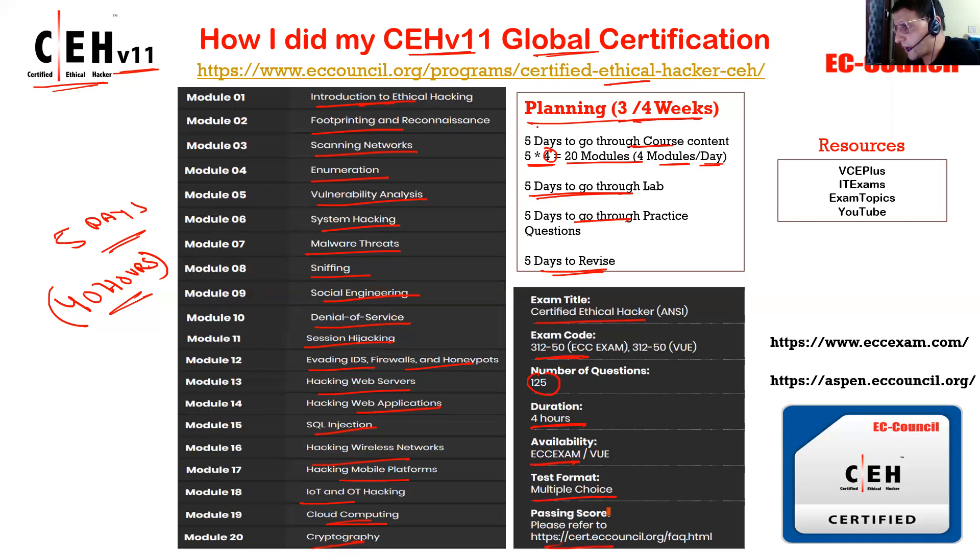This is how I planned my exam when I was preparing — I spent three weeks. There is an exam portal where you need to make an account so you can schedule your exam from home. There is also the Aspen portal where you need to create an account to download all content PDFs, lab material, or lab setup files. It offers lifetime access. They recommend going through the PDF — you don't need to purchase any book, just use the EC Council PDF.